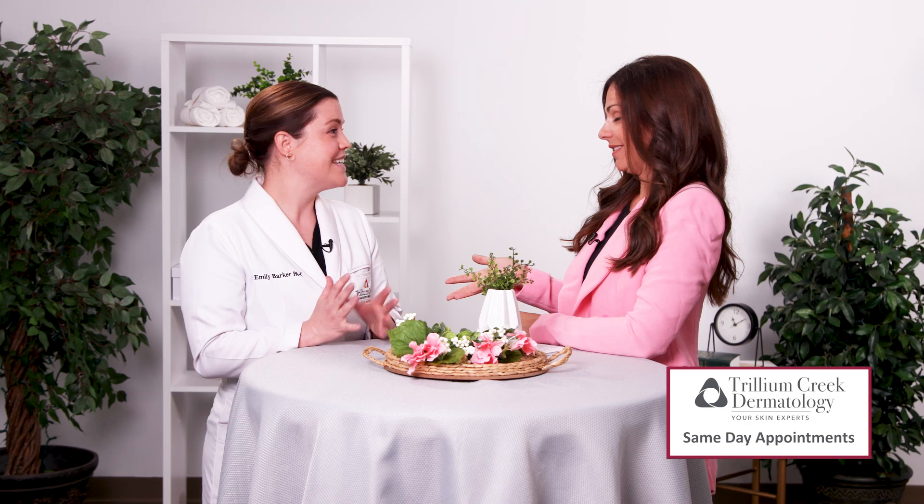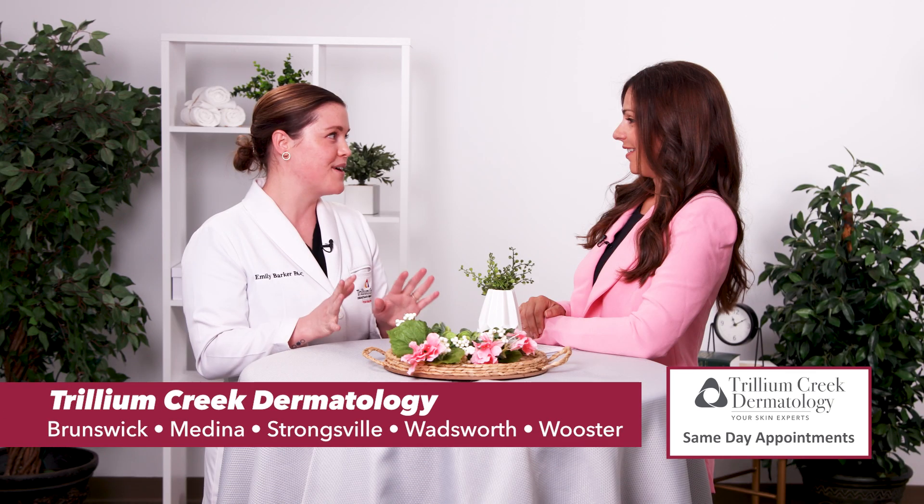Emily, what environments do you find ticks? Ticks like to hang out in wooded and grassy areas. They like to cling to the tall grasses and kind of wait for a host to walk by so that they brush up against them. But I've also removed ticks here in the office from patients that were just in their own backyards or in their garden — so not just out when you're hiking.